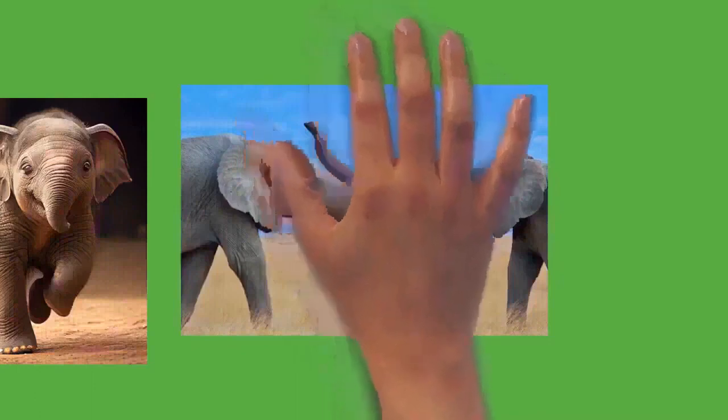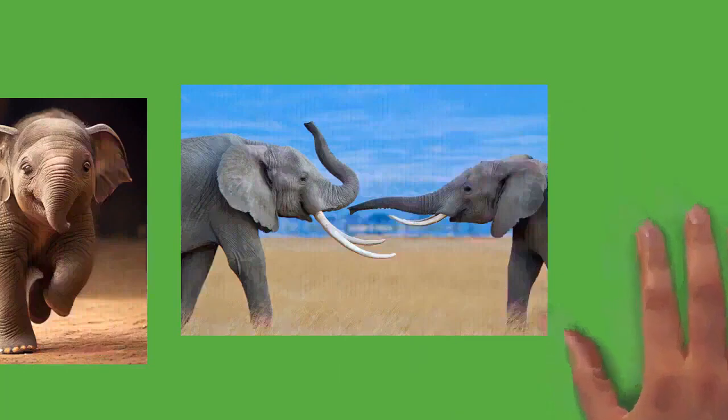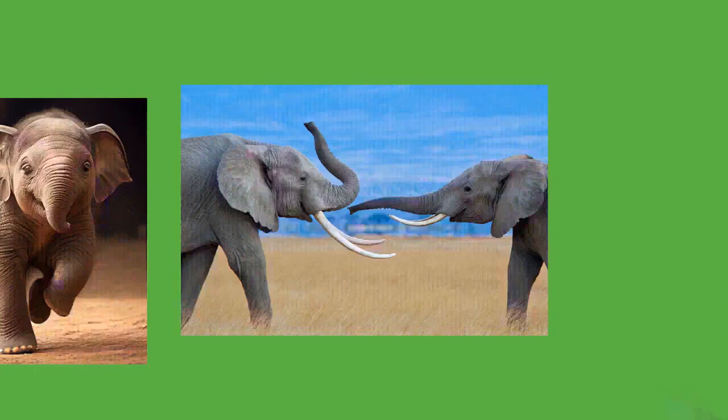The ivory ban allowed elephant populations to recover in parts of Africa. In February 2012, 650 elephants in Bouba Ndjida National Park, Cameroon were slaughtered by Chadian raiders — one of the worst concentrated killings since the ivory ban. Asian elephants are potentially less vulnerable to the ivory trade as females usually lack tusks. China was the biggest market for poached ivory but announced in May 2015 that it would phase out the legal domestic manufacture and sale of ivory products.